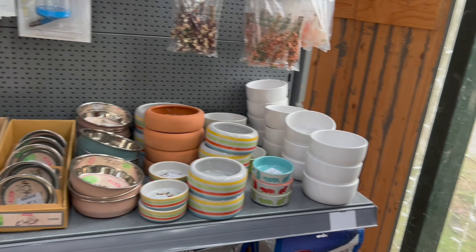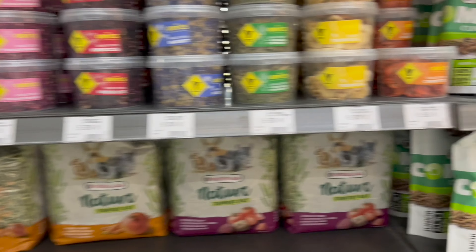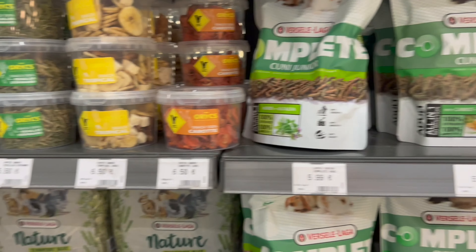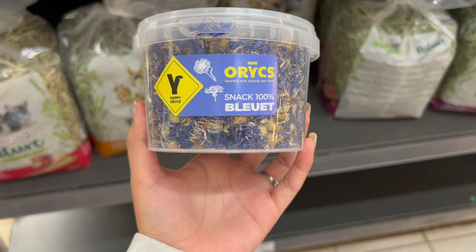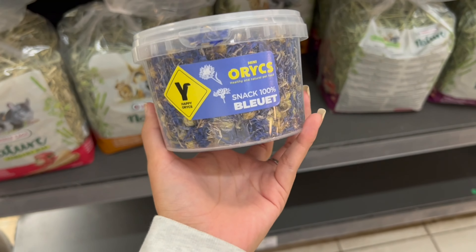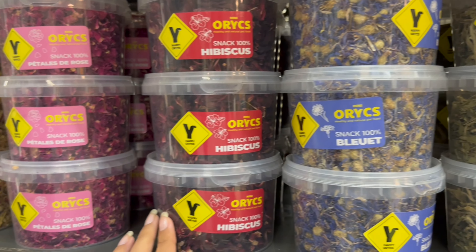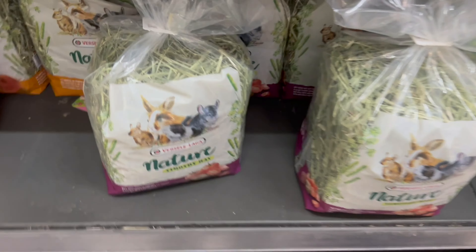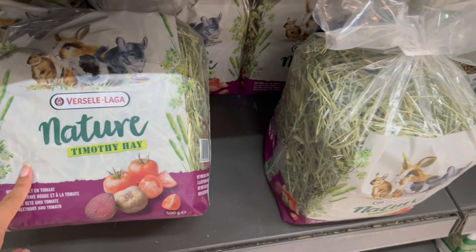Par contre, il y avait pas mal de maisons en bois, ce qui est vraiment cool. J'ai aussi remarqué qu'il y avait de nouvelles choses, comme des pétales de rose, et comme vous voyez à l'écran, du bleuet — mais c'était relativement cher, ce qui est dommage. J'avais besoin de foin, donc j'en ai pris deux sacs comme vous voyez à l'écran, du Timothy hay.